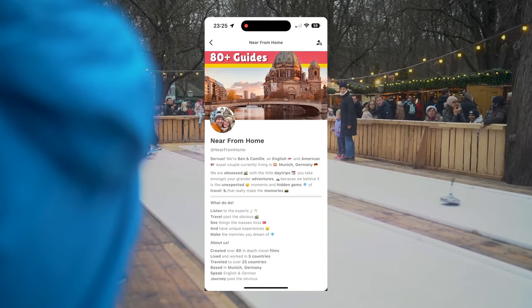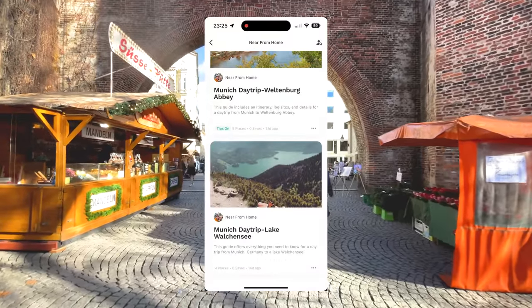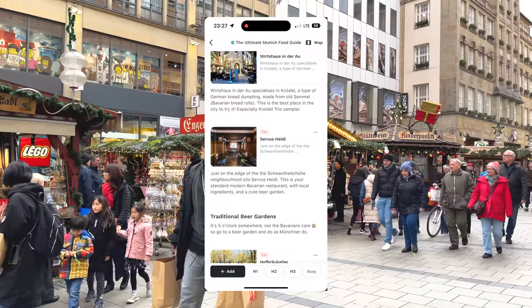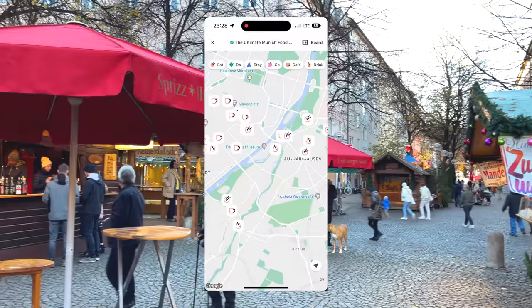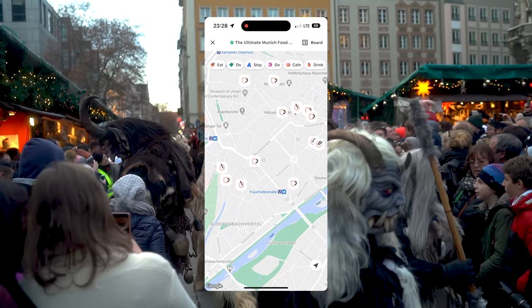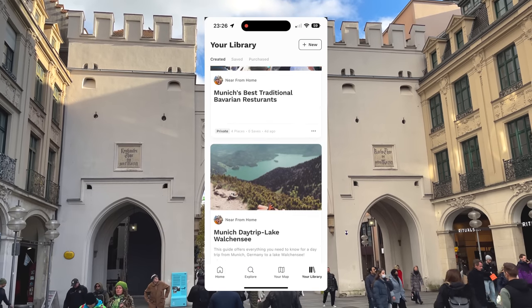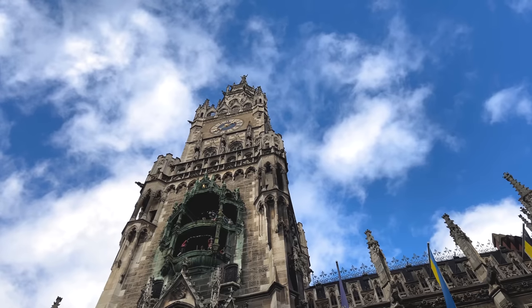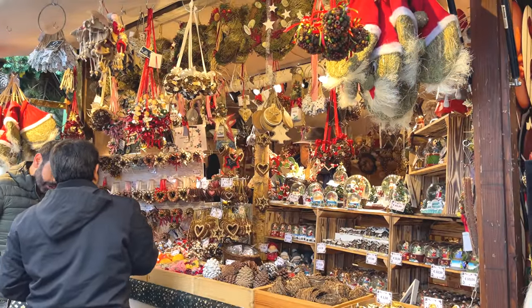This is the first time we've ever done anything like this, so I really do hope you appreciate and enjoy the extra effort. It's going to be a great way to support the channel, and the guides will include bonus recommendations plus lots of behind-the-scenes notes and stories. My favourite feature is how we've geotagged every single recommendation for you, so now you can stroll around Munich with Near From Home guiding you every step of the way. You can send a tip and buy me a Glühwein if you're so inclined, and we're also offering itinerary spot checks and planning support too.